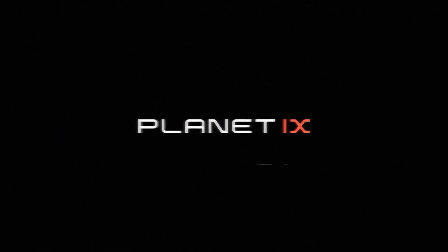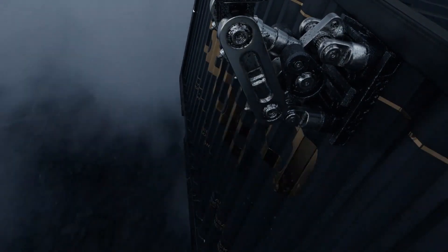Welcome back to the O Show — everything crypto and NFTs every day. On today's show we're going to talk about one of my top crypto projects and one of my top NFT projects. For the crypto aspect it is Matic Polygon, and for my favorite NFT project it's going to be Planet IX.